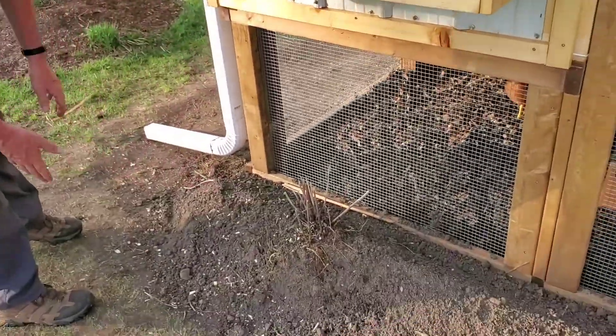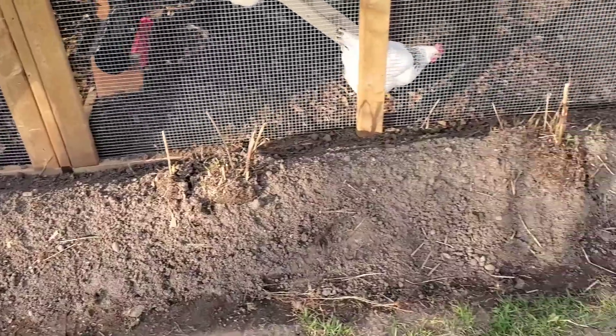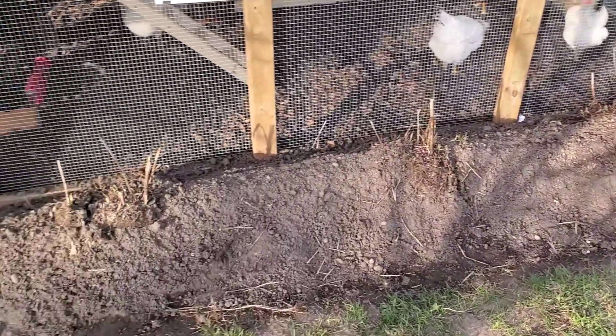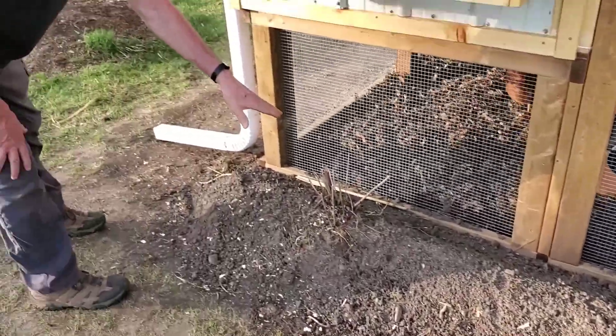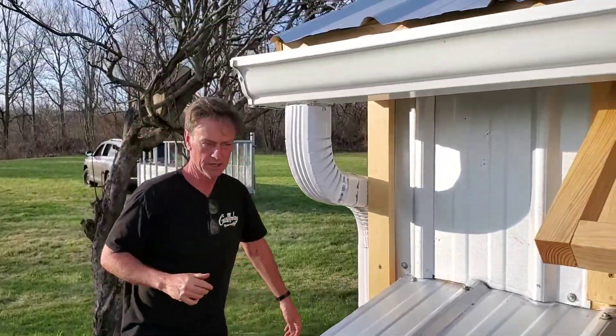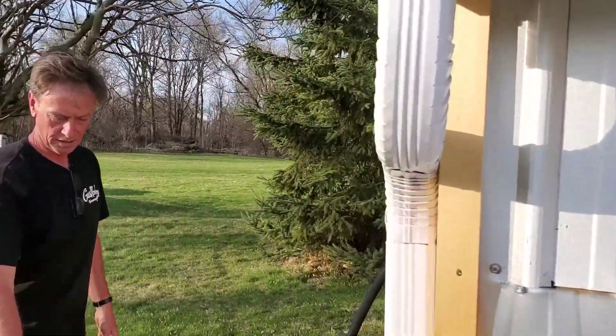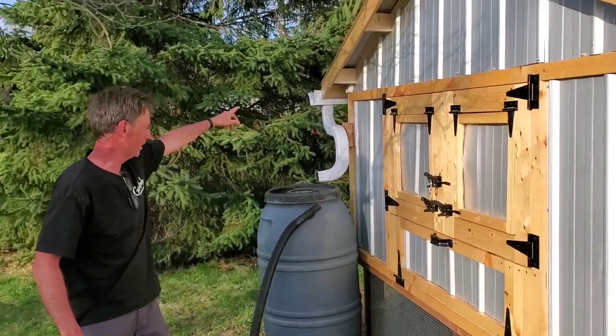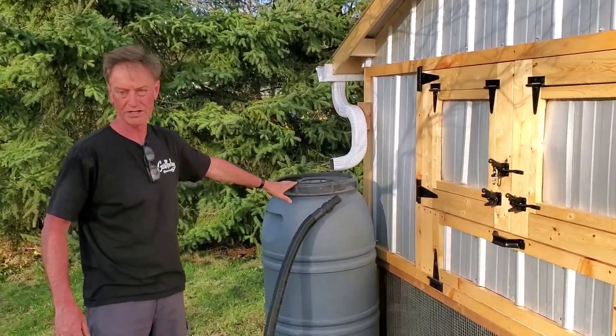Do you see the flower beds? We've got 24 inches of predator cloth buried underneath that flower bed. So when predators come to dig at the base of the wall, they'll hit predator cloth — a.k.a. hardware cloth. We've also got our water management system, with outflow out through the backside as well as down this side, which flows into a rain barrel for hydration of the girls.